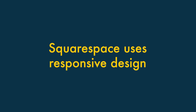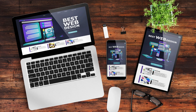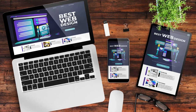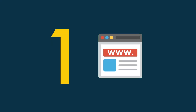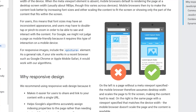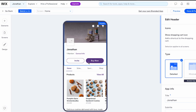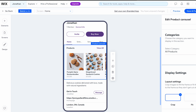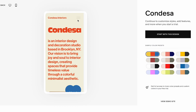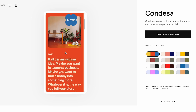Squarespace uses responsive design. Websites that use responsive design automatically resize themselves to suit the device they're being viewed on — mobile, tablet, or desktop. Responsive design makes building websites easier because you're only dealing with one version of your site. It is also preferred by Google, and sites using it can receive preferential treatment in search results. Although Wix lets you create mobile-friendly sites easily enough, they're not truly responsive. All Squarespace templates are 100% responsive, which makes your life easier from both the design and SEO point of view.